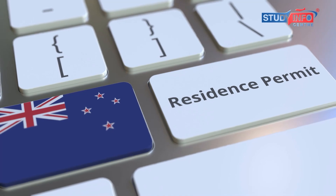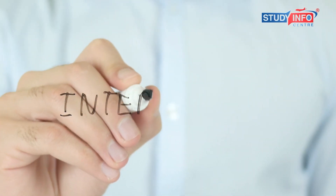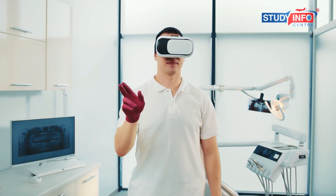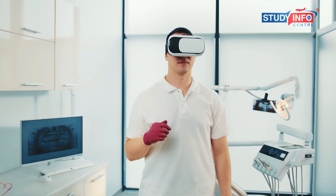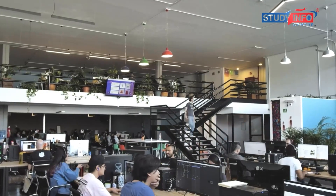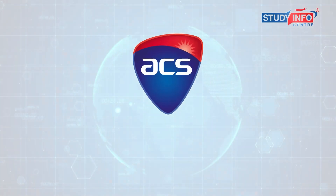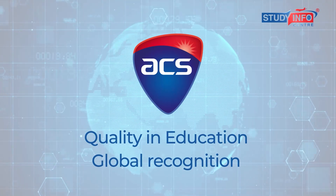Under these programs, most universities will provide you with an internship. These IT internships in Australia offer hands-on experience aligned with the latest technologies and IT job placement in Australia afterwards. Moreover, almost all universities and colleges providing Bachelor of Information Technology in Australia are accredited to the Australian Computer Society, which ensures quality in education and global recognition of the degree acquired.